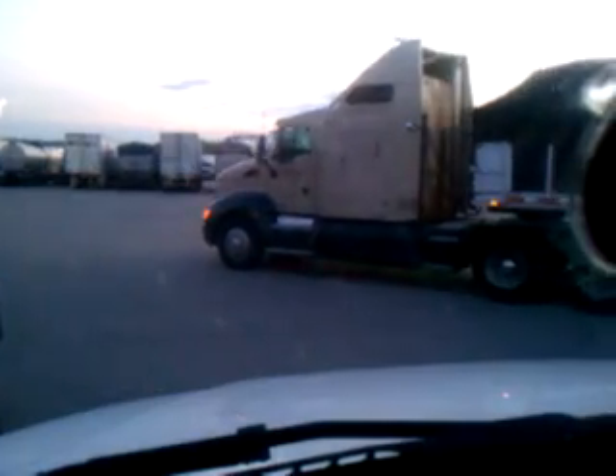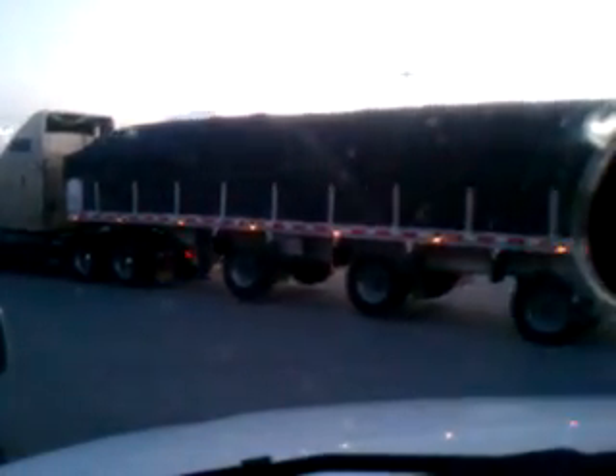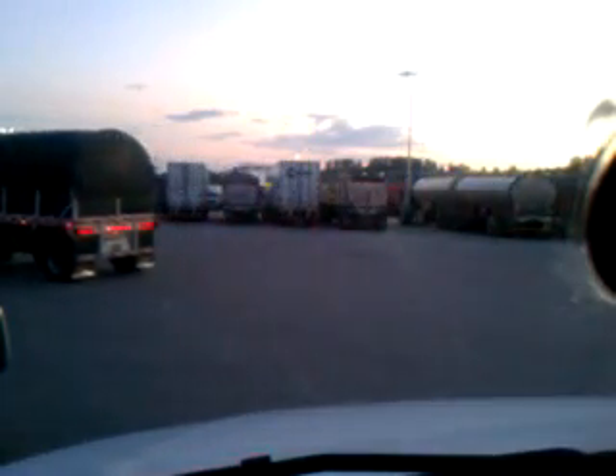That's a little bit on the story. Look at this trailer — one, two, three, four axles on the trailer so they can haul more weight. That's a little bit about backing up doubles. Happy trails, be safe, bye.